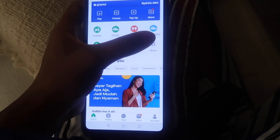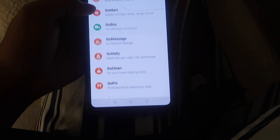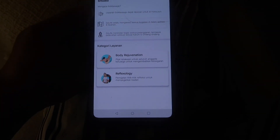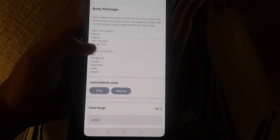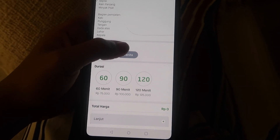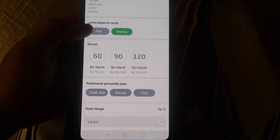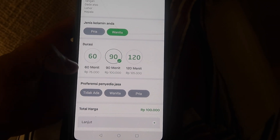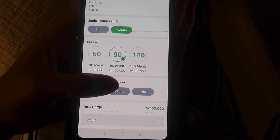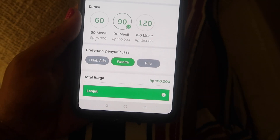As you can see, I have mine open here. Go to More, then go to Go Massage, and then it will bring you to this menu. I'll do a body massage. I am a woman, so you can choose 60, 90, or 120 minutes — I'm going to go for the 90. Then you choose your preference of gender: T.A. means it doesn't matter, Juanita means woman, Priya means man. I always choose woman. And that's only 100,000.